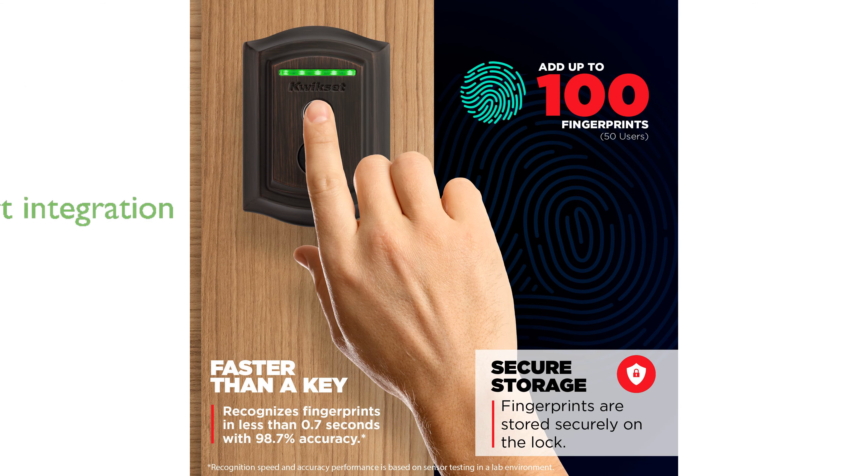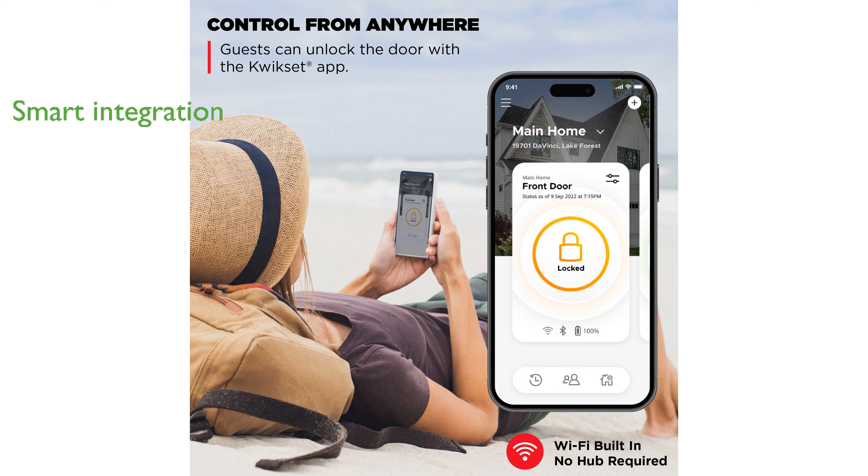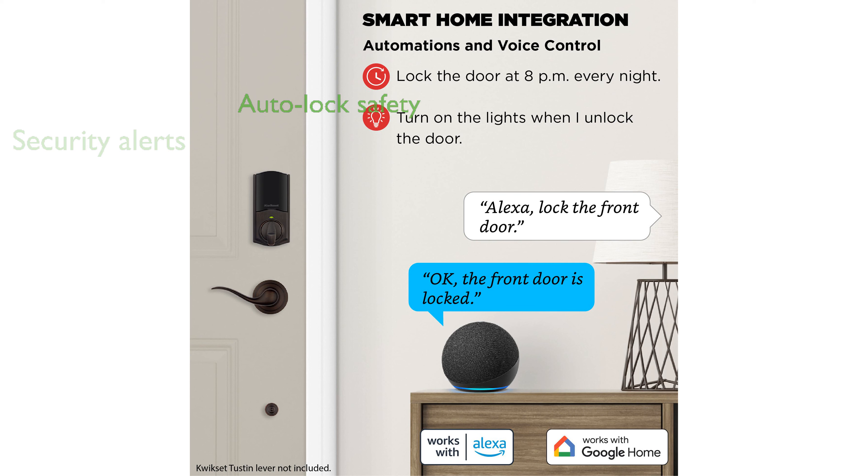With compatibility for Amazon Alexa and Google Home, you can effortlessly integrate this lock into your smart home system. Real-time notifications provide peace of mind by alerting you to any unusual lock activity or intrusion attempts. The Auto-Lock feature ensures your door automatically secures itself, adding an extra layer of safety.